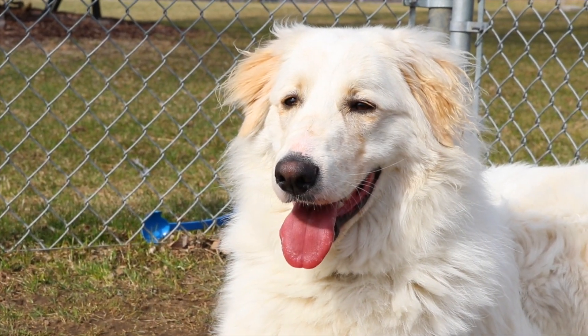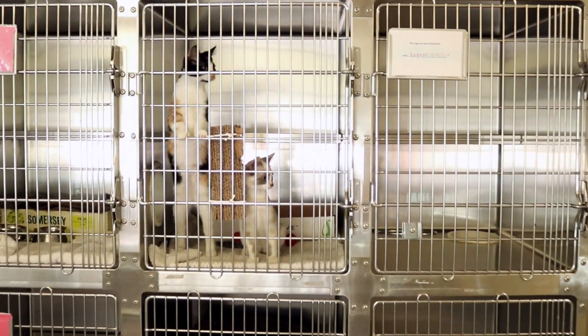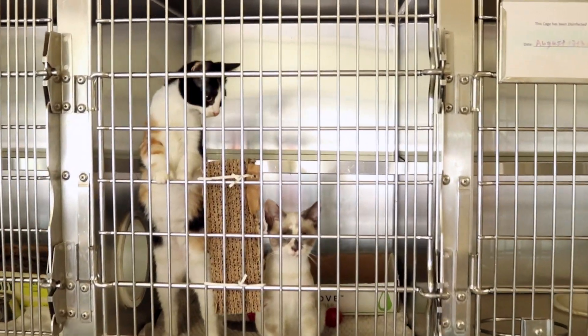Hi, I'm Nadine Dwinell, the Director of Animal Care here at the Brant County SPCA, and today we're going to be giving you a virtual tour of our shelter.